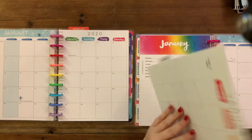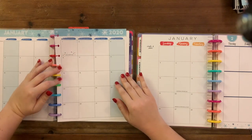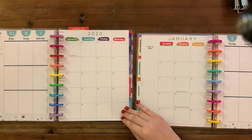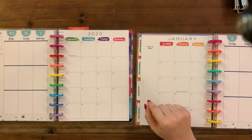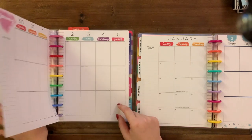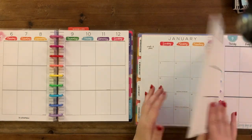I want to use the decorative January monthly. The first week I'll probably want to do something for New Year's. A lot of New Year's stickers are like pink and black and white, so for that first week of January I'm going to stick with Amy Tangerine. I'll just leave this in here and when I get to that week I'll tape that down.